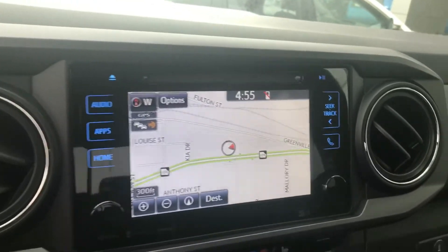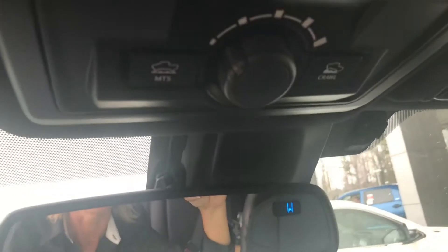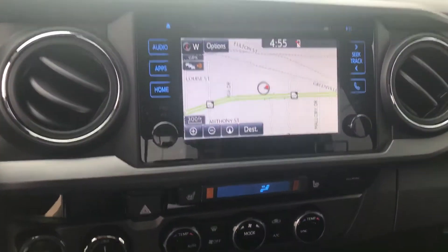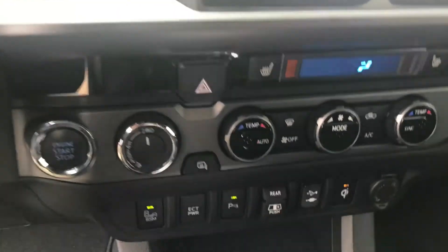You have Bluetooth, traffic, weather, and navigation. You have your HomeLink on your rear view mirror. You also have your crawl control, dual climate, and push-button start, so you have your smart key system.